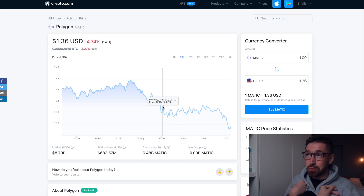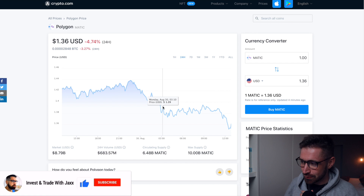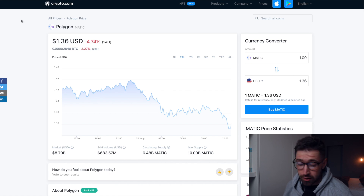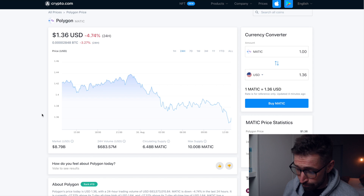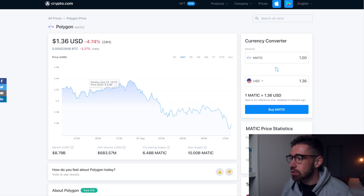Welcome back to Invest and Trade with Jacks. Had to put my hoodie on — it's pretty cold here in South Africa, it's winter time. I was under the impression that all of Africa was warm, but I was very wrong. Currently we're sitting at $1.36, down almost five percent on the day. Market cap is $8.79 billion, 24-hour volume is $683 million — the volume has come way down.